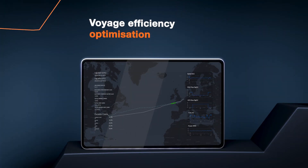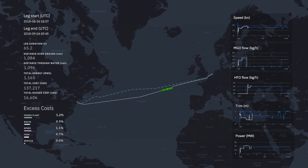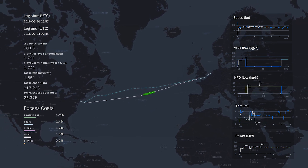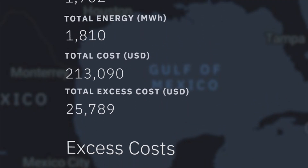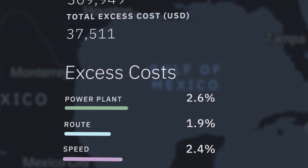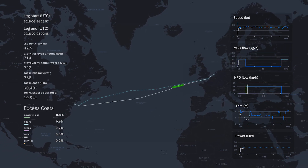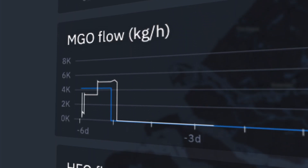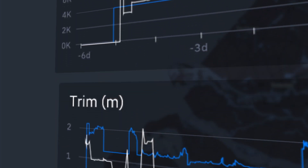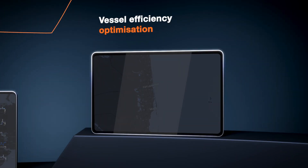Improving voyage efficiency is a concrete way to realise significant energy savings in daily shipping operations and fleet management. A performance breakdown is displayed for each voyage with an overview of excess costs. Real-time and post-voyage optimisation tools support better voyage planning and simulation of optimal voyage configuration. The provided performance analytics and application of best practices across the fleet lead to energy efficiency and fuel savings.